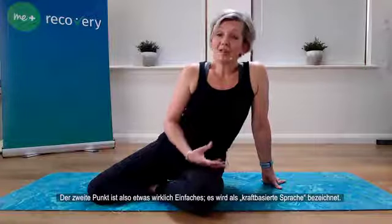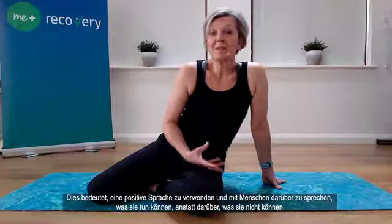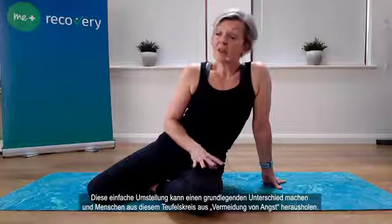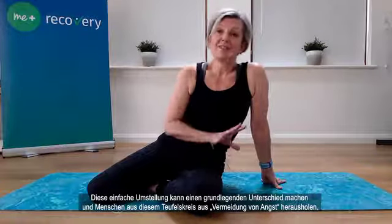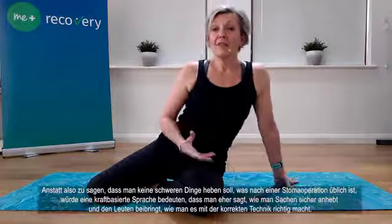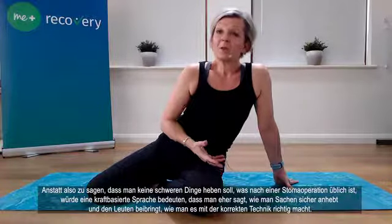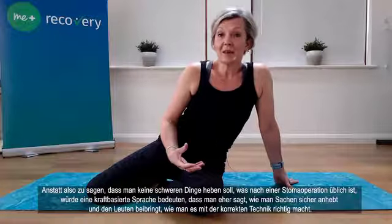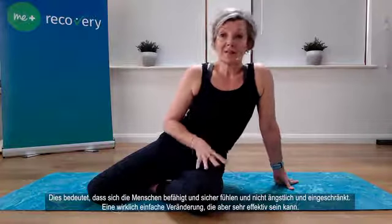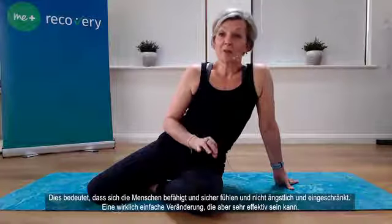The second point is something really simple called strength-based language. This means using positive language — talking to people about what they can do rather than what they can't. This simple switch can make a fundamental difference, moving people out of the fear-avoidance cycle and improving their quality of life. So rather than saying 'don't lift heavy things', strength-based language would mean saying 'here's how to lift something safely' and teaching people the correct technique. This means people feel enabled and safe rather than fearful and disabled.